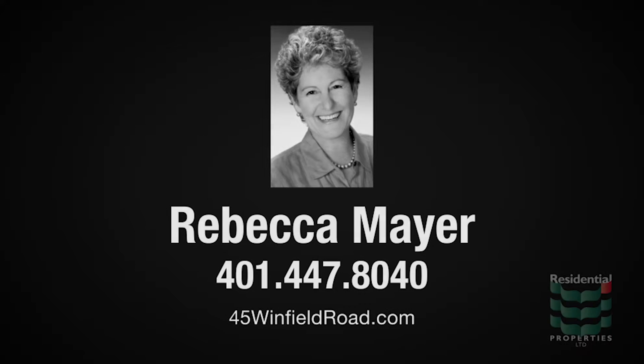For more information, please visit the property website or contact Rebecca Mayer at area code 401-447-8040.